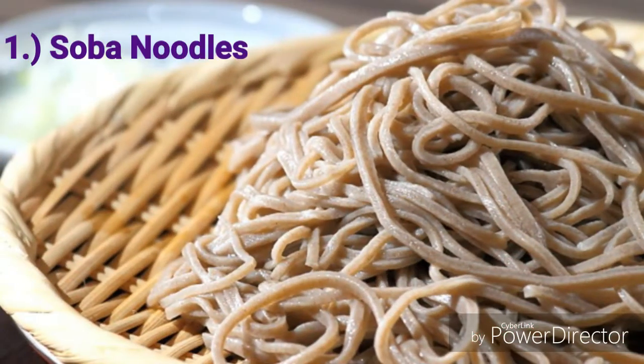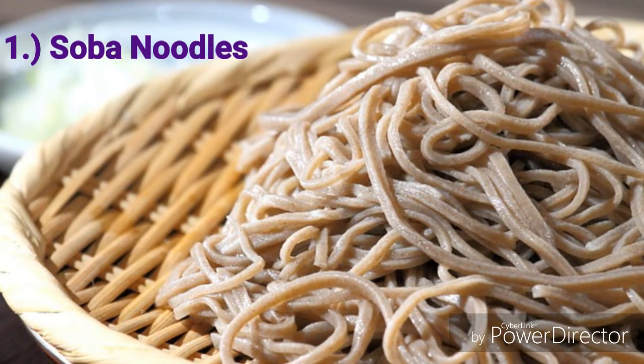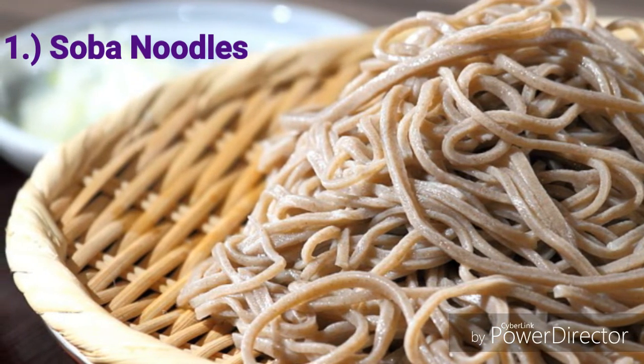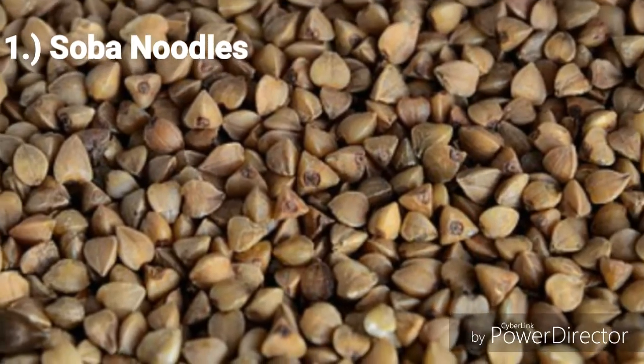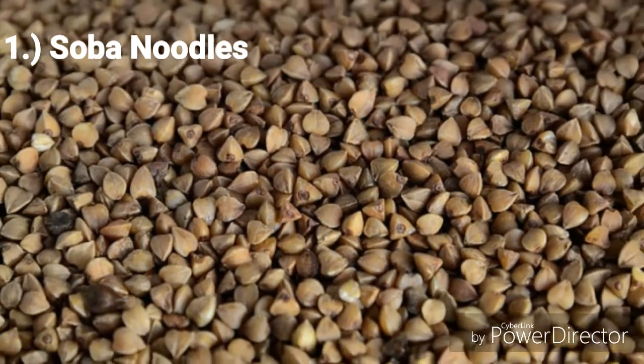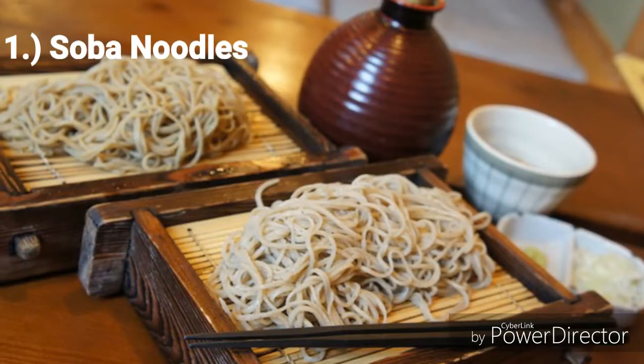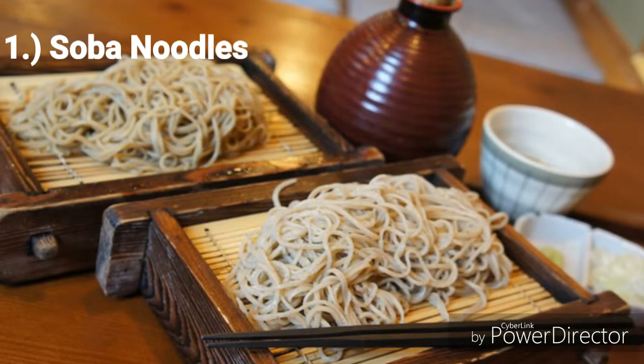Number 1: Soba noodles. If you want a low-fat food, add this as an option. What's unique about this food is that it's made of buckwheat flour which has lots of fiber. Fiber helps in reducing body fats and is also known to reduce blood sugar. Just look for trusted stores and brands of this food to get better results.